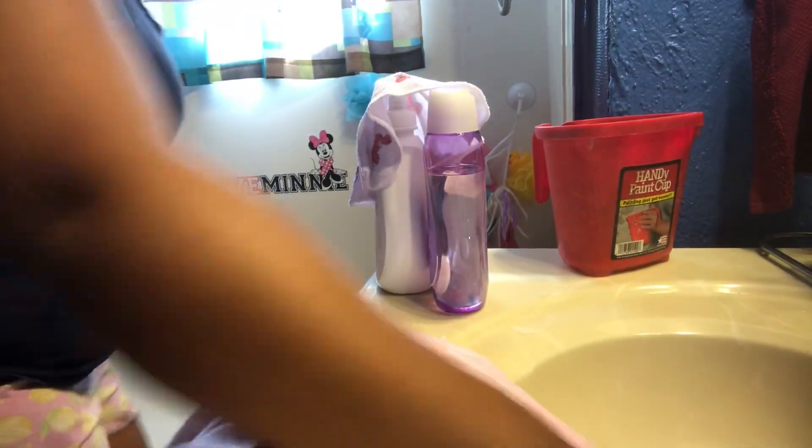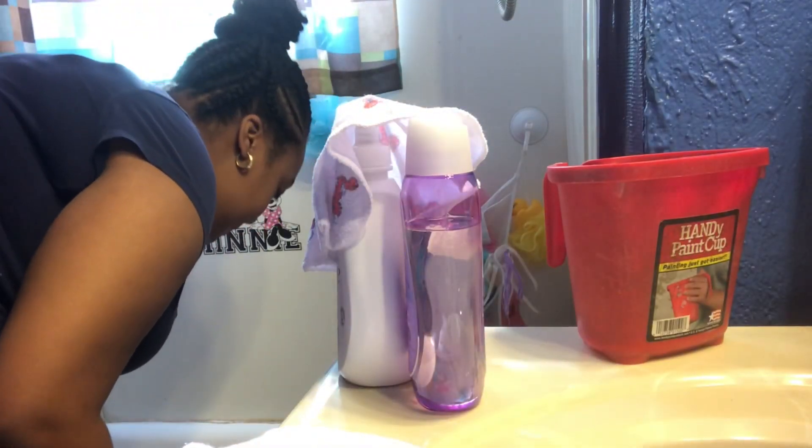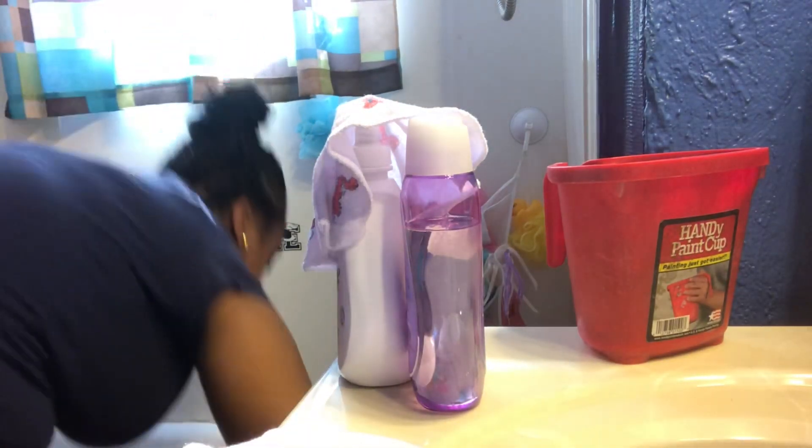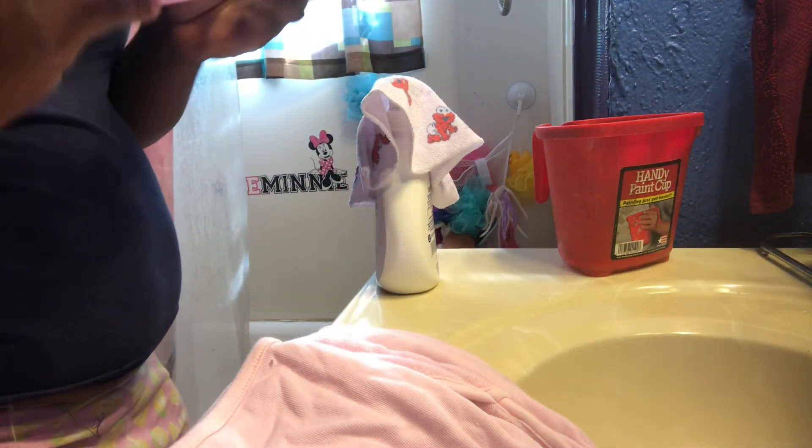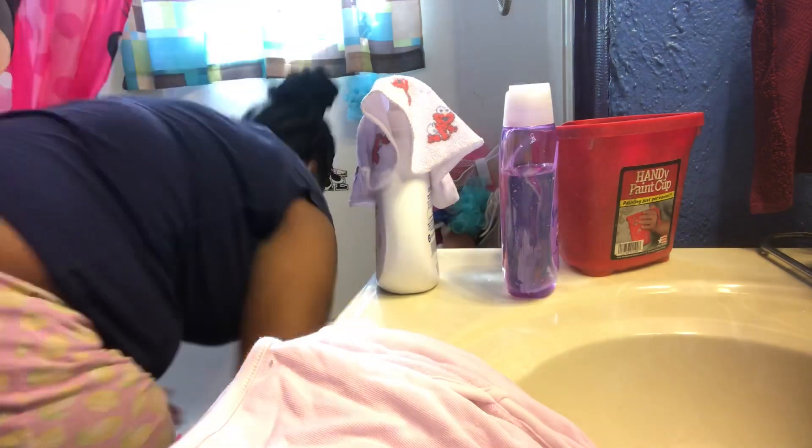Okay, so now she's in the tub. The first thing I have to do is wash her hair. I'm going to show y'all her hair in a second when I wet it. Washing her hair — she's over here picking at the water. This girl loves some water. Using this shampoo, I ain't going to do too much. Wash that hair, girl.